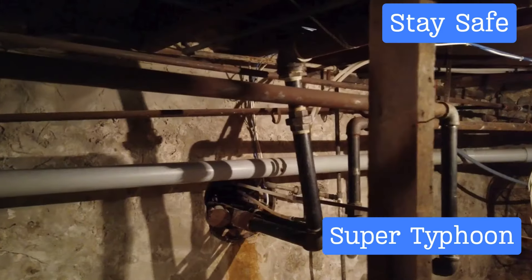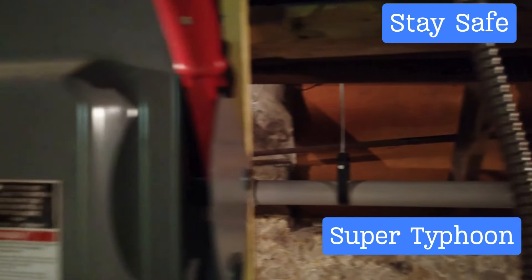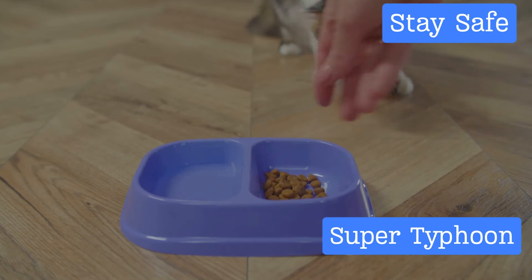Seventh, avoid entering flooded basements or crawl spaces — they can be hazardous due to the risk of electric shock or contamination. It's best to wait until these areas have been deemed safe by professionals before you venture into them.